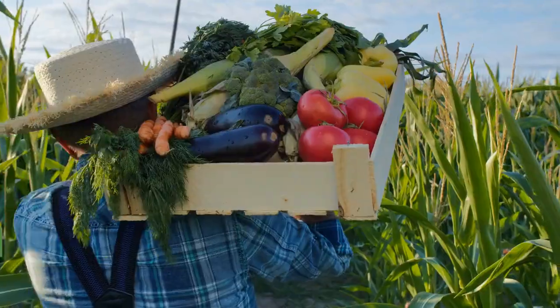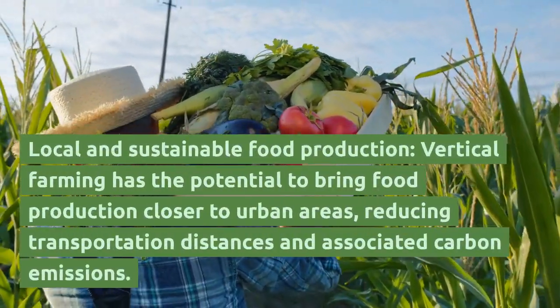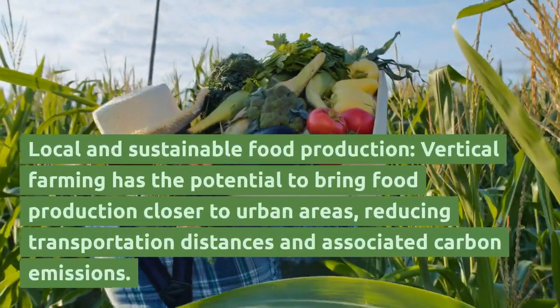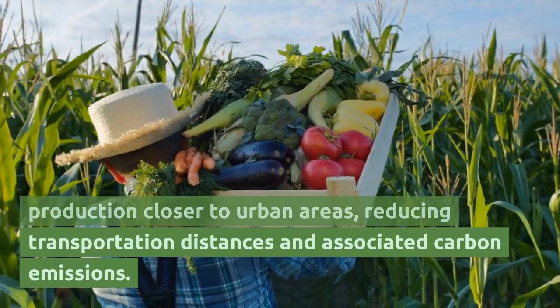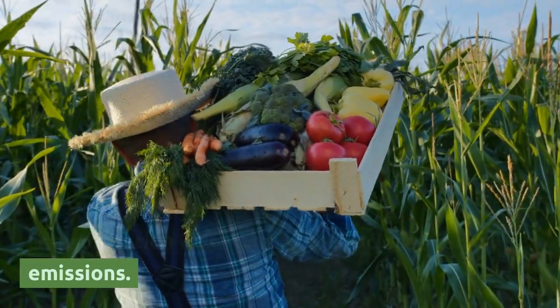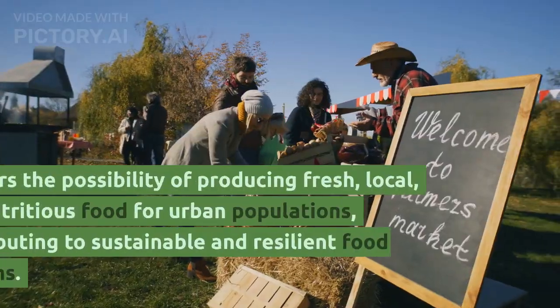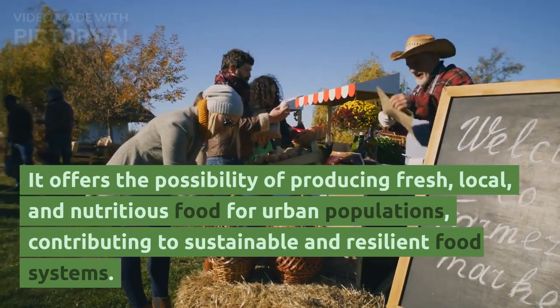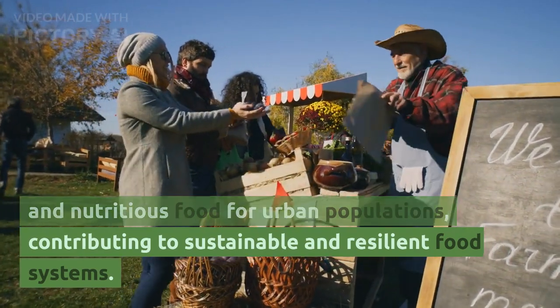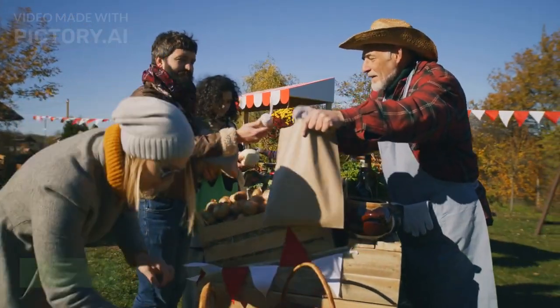Sixth, local and sustainable food production: vertical farming has the potential to bring food production closer to urban areas, reducing transportation distances and associated carbon emissions. It offers the possibility of producing fresh, local, and nutritious food for urban populations, contributing to sustainable and resilient food systems.